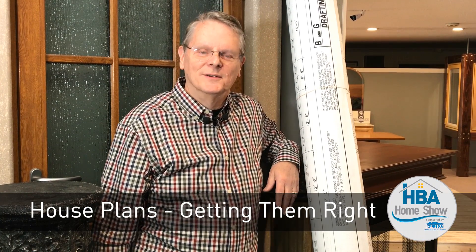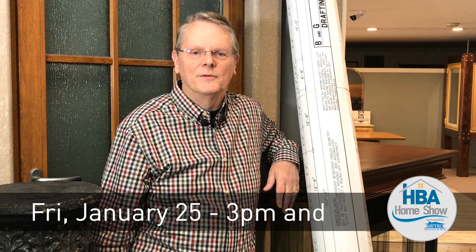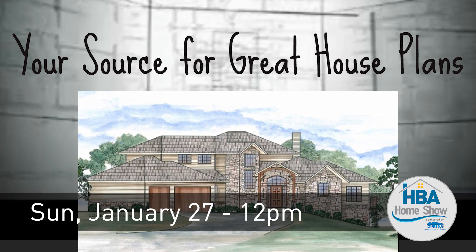Well, springtime is almost here, and you know what that means. It's time for the HBA Home Show and the beginning of the spring building season. Hi, I'm Jim Baker with B&G Drafting, and we draw house plans for professional contractors as well as individuals.